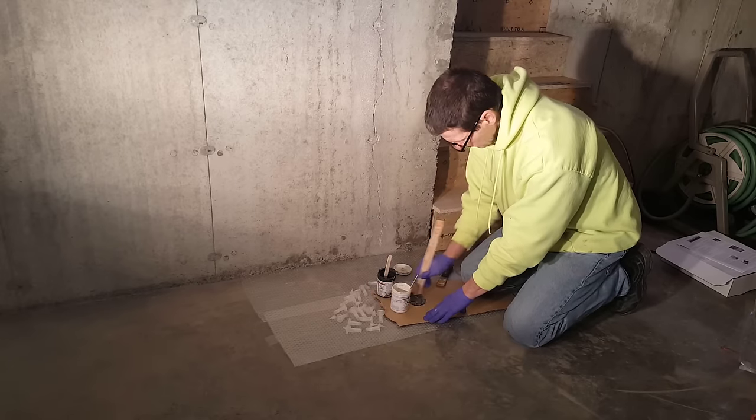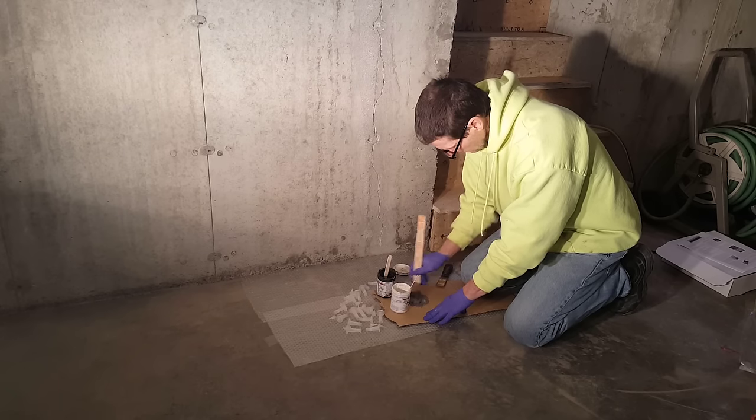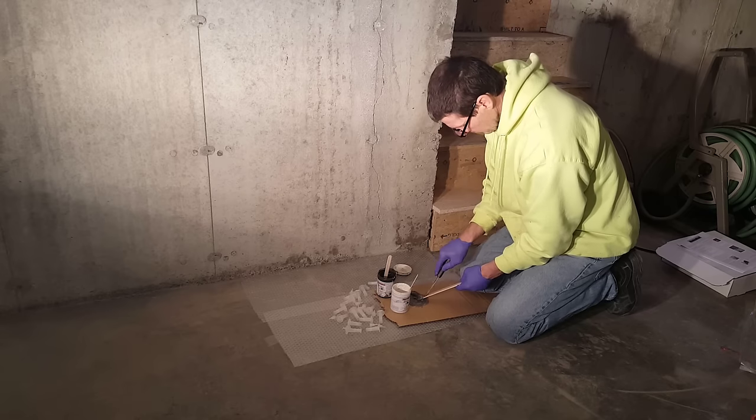I like Radon Seal's DIY foundation crack repair kit — that's the one we use and the one I recommend. I'll have a link for that down in the description.